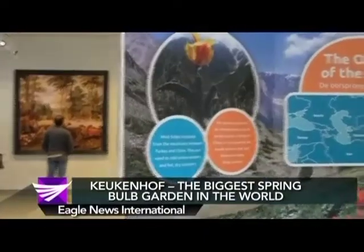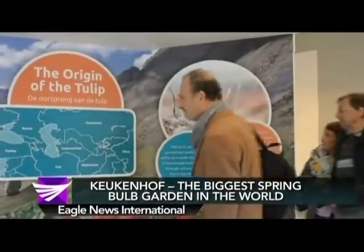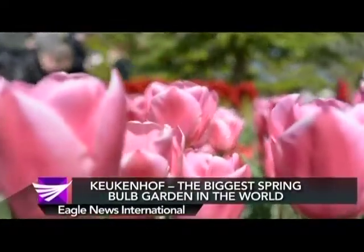The tulip is the distinctive icon of the Netherlands throughout the world. Tulips belong to the same family as lilies and are relatives of the family that includes onions. However, tulips are not natives to the Netherlands.